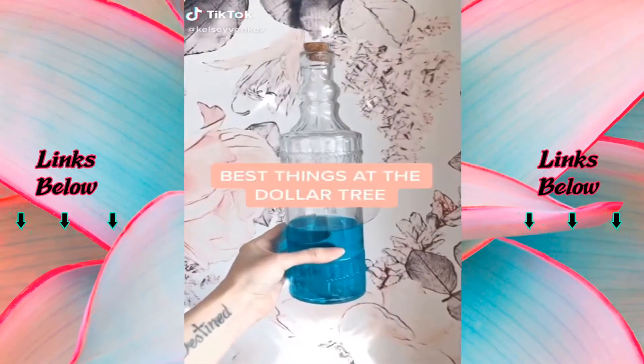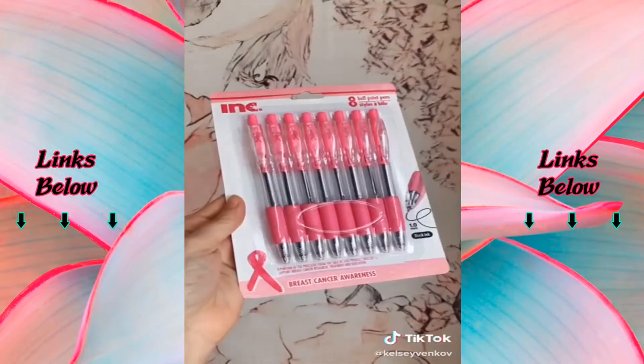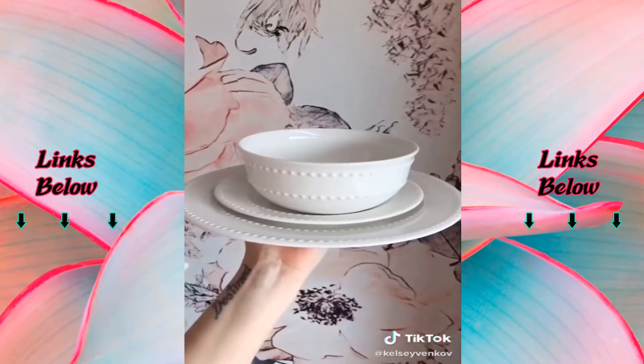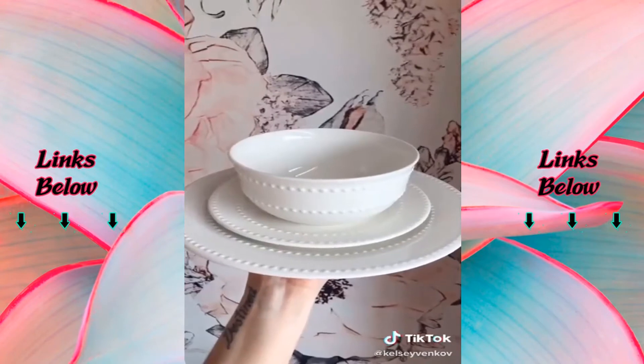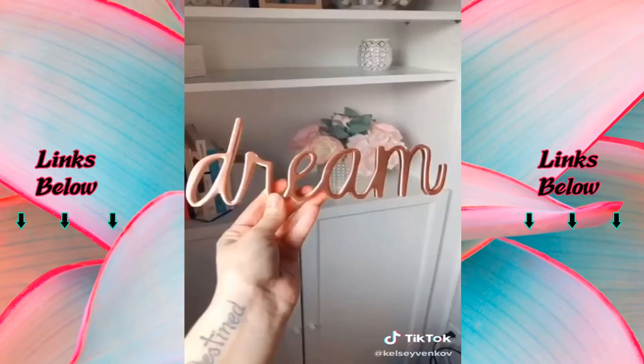Things to get at Dollar Tree part one: this pretty decorative glass bottle for your mouthwash, these cute pink pens, their cute dishware — I got a set for three dollars. They have so many hair accessories. These super pretty organizing bins.